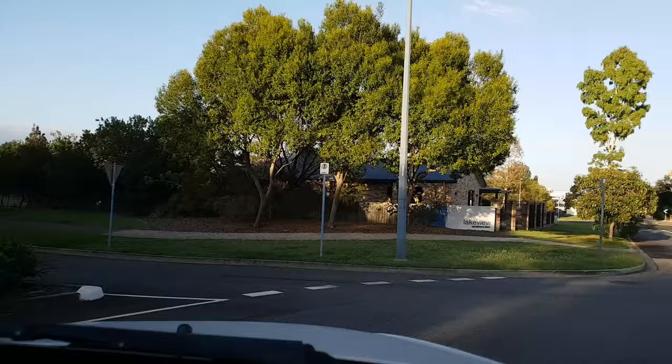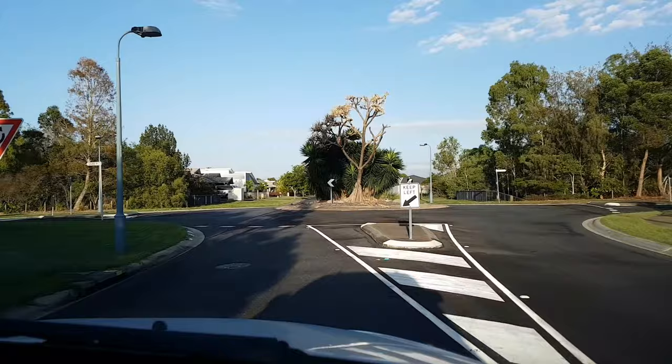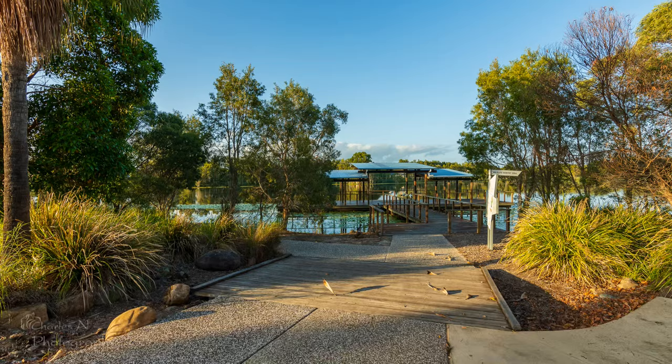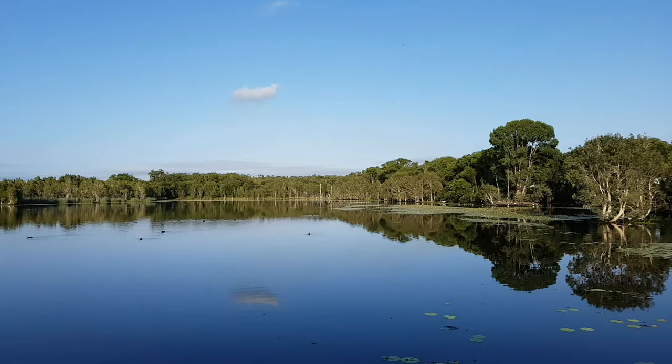We're just about at Sandstone Lakes near Bribie Island at Ninge — I think that's how it's pronounced. I've been to this spot a couple of times; it's a very nice place to walk around and photograph wildlife, mainly bird life. I'll put a link in the description with a Google Maps image showing what the lake looks like. I'll get my gear out and start walking around.